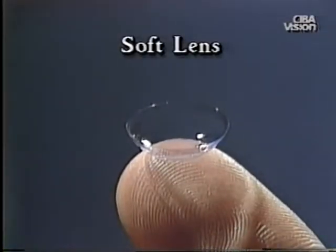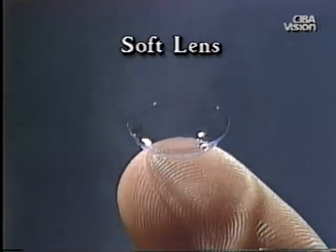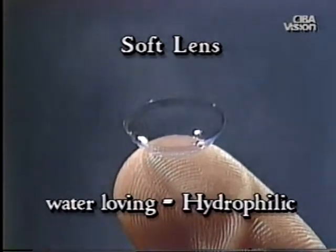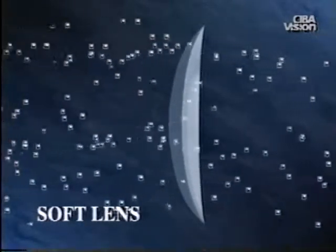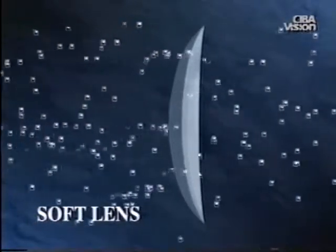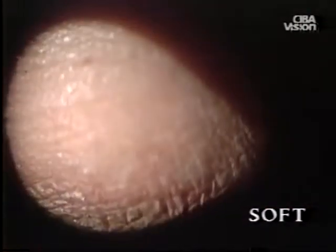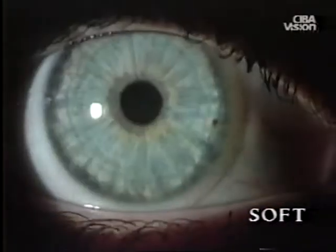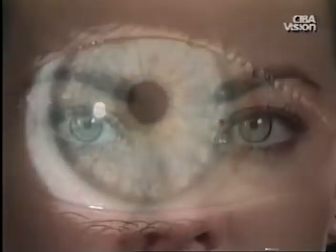Soft lenses provide the best comfort of all types of contact lenses. They are made from advanced plastics which readily absorb water; thus they are called water-loving or hydrophilic materials. The presence of water makes the plastic soft and pliable and allows oxygen to pass through the lens to the cornea. Unlike RGP lenses, the larger diameters of soft lenses allow the lens edges to position under the upper and lower eyelids, avoiding the sensitive eyelid margins. Soft lenses are usually comfortable as soon as they are placed on the eye, and this is a major reason for the tremendous success of these lenses.